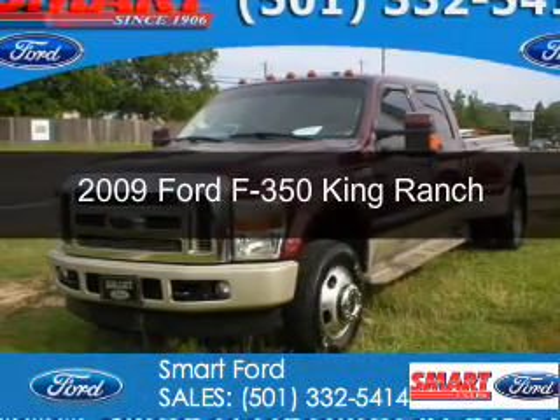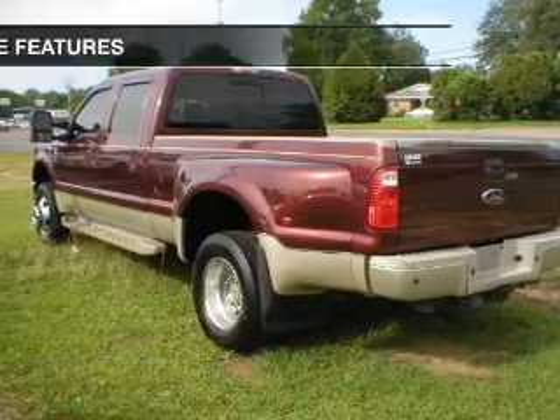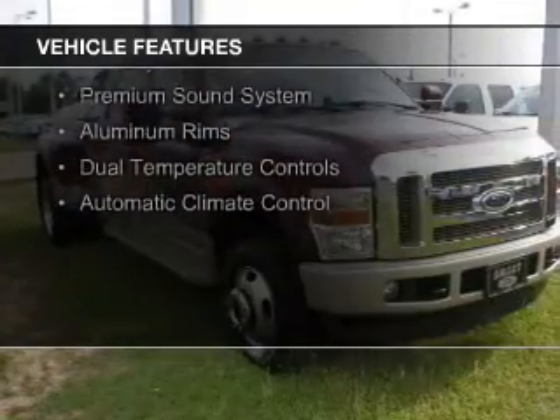This is a used 2009 Ford F-350, powered by 4-wheel drive and an 8-cylinder engine. The features include heated seats, power folding mirrors, Bluetooth connectivity, and Sirius XM satellite radio.